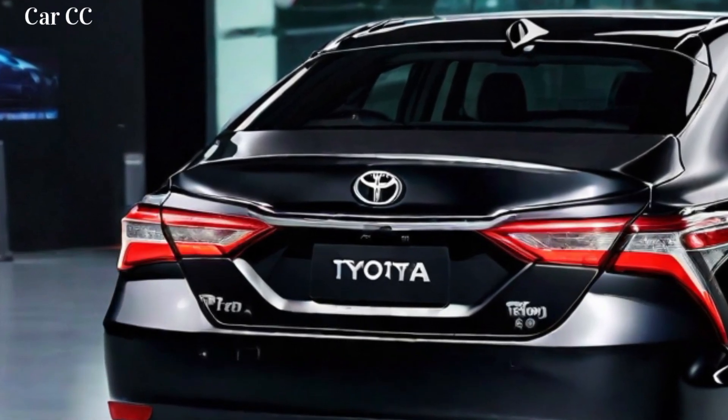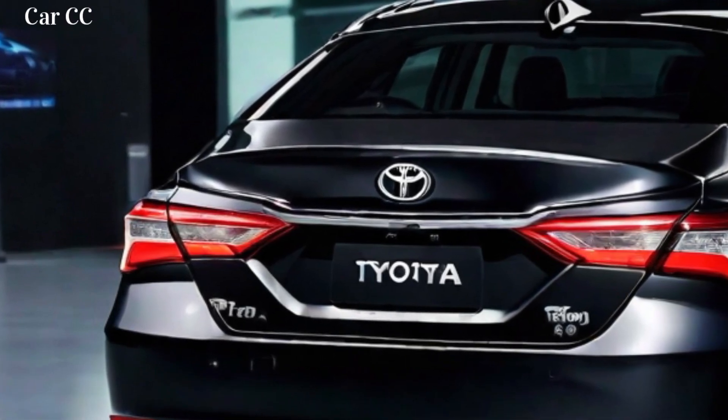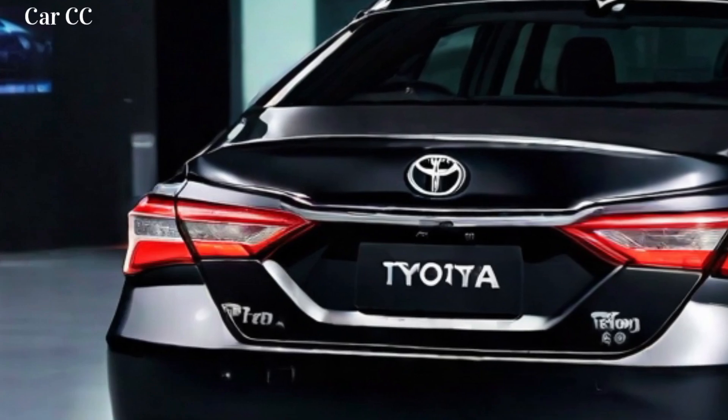Thank you for watching our comprehensive review of the 2024 Toyota Camry. We hope you found it informative and insightful. If you have any questions, please feel free to leave a comment below.